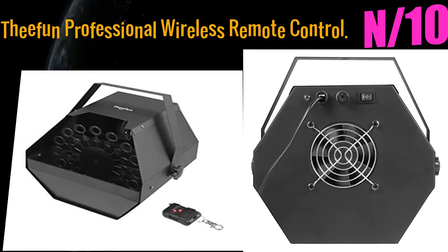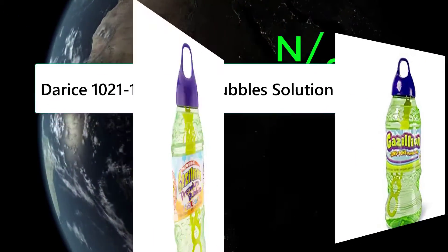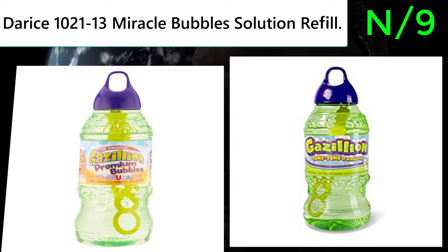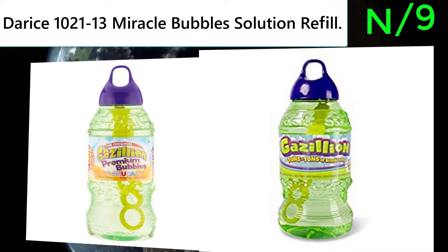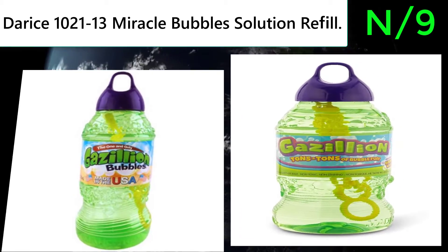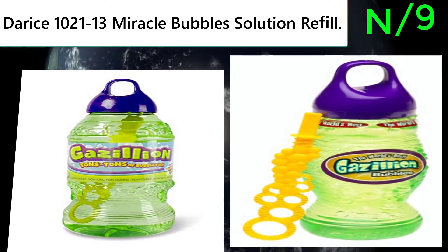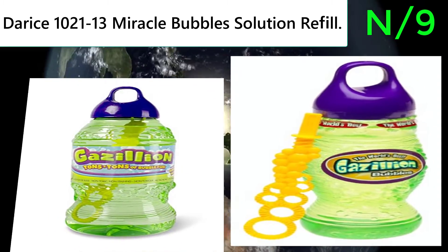Number 9: the Doris 1021 13 Miracle Bubbles Solution Refill. This is a bubble solution refill container containing 64 ounces of premium soap bubble formula, creating a dreamy and romantic atmosphere for kids' birthday parties.